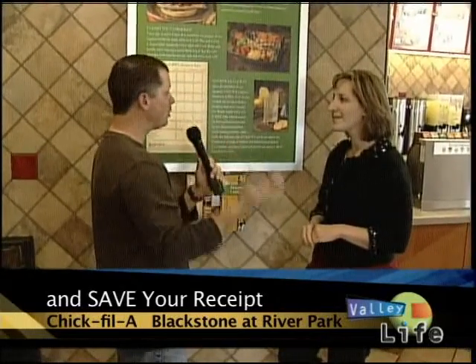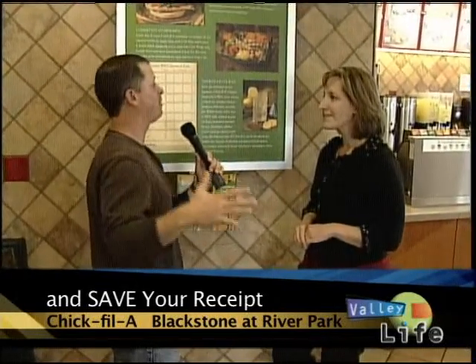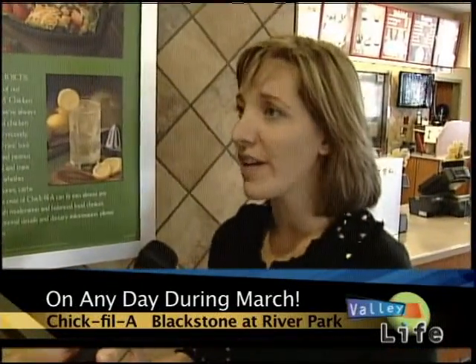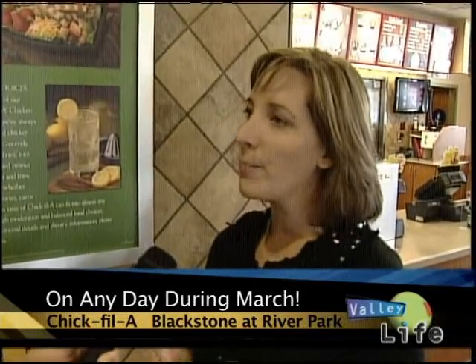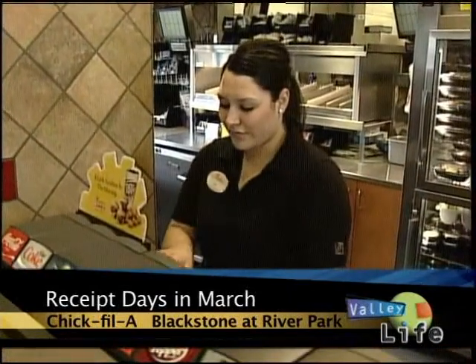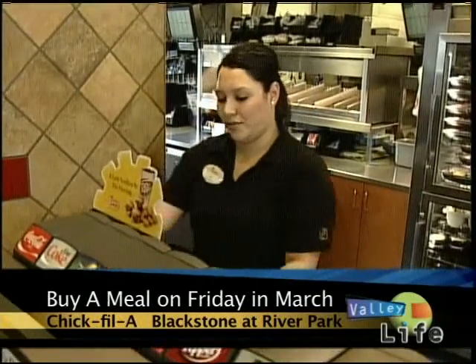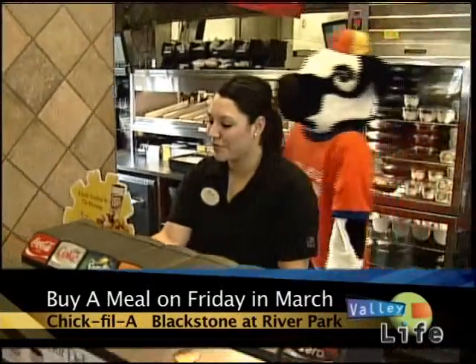Now let's talk about something special — what you're doing in March. Let's talk about the receipt promotion, because I think this is amazing. You've had great breakfast deals getting people familiar with Chick-fil-A. But now for those coming through the door, you've got a special receipt deal. Yes — we want everyone in Fresno to know who we are and what we serve. Every Friday in March, if you come in and purchase an entrée or a meal or several meals, bring that receipt back any other day in March and we'll give you the same meal again for free.